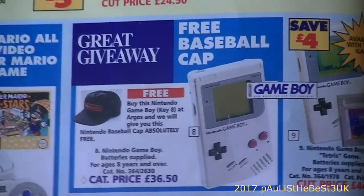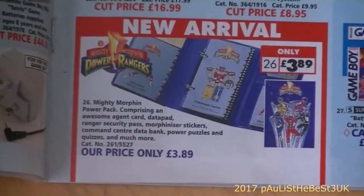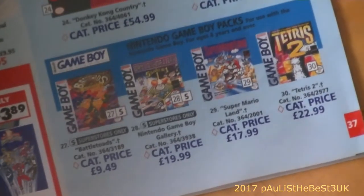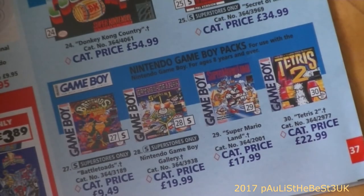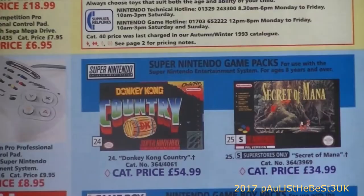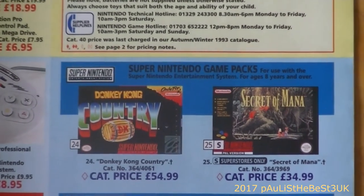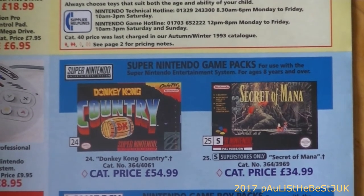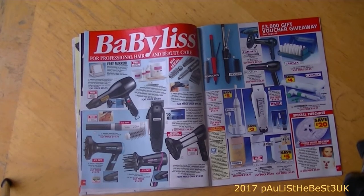With a Game Boy purchase you get a free Nintendo baseball cap - all for £36.50. There are Mighty Morphin Power Rangers items and various Game Boy games. Donkey Kong Country on the SNES is a massive £54.99 - modern games are sometimes pretty much the same price as games back then. Secret of Mana for the SNES is £34.99.